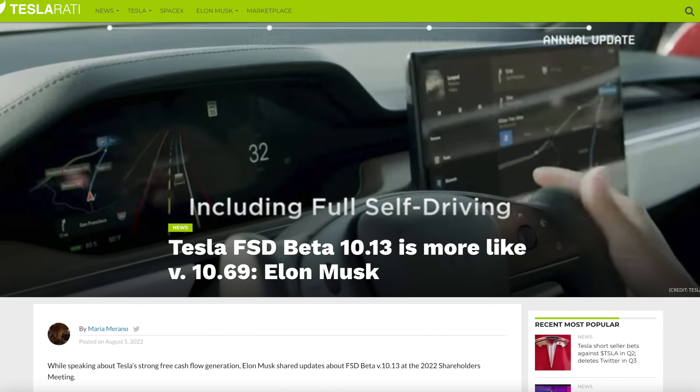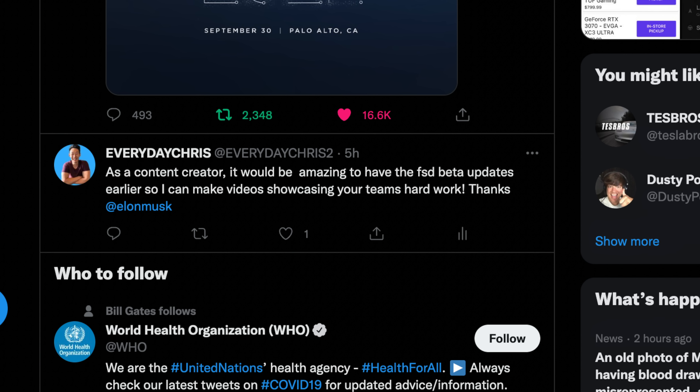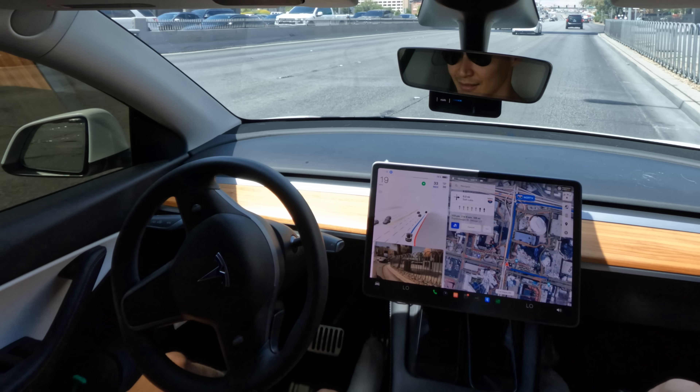A lot has changed since I wrote my script for this video. There's a big full self-driving update — beta 10.69 — coming out, which is supposed to be a game changer in terms of self-driving. I feel like they've said that about previous versions and I wasn't that impressed with the last update, but overall it's still going to be amazing. Also, since the price is going to increase from $12,000 to $15,000 in a few weeks, I'm starting a new full self-driving beta series where I show you the good and the bad whenever I take my Tesla on road trips. But first, let's quickly talk about the six levels of driving autonomy.